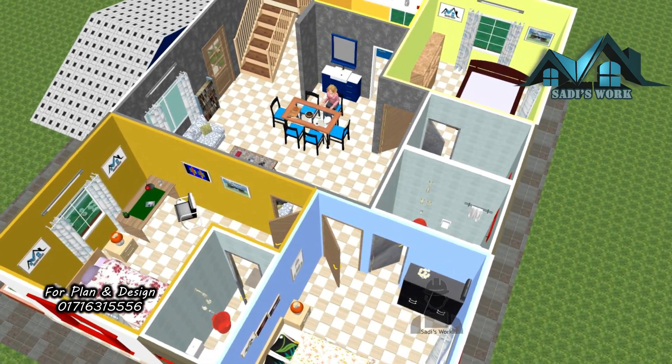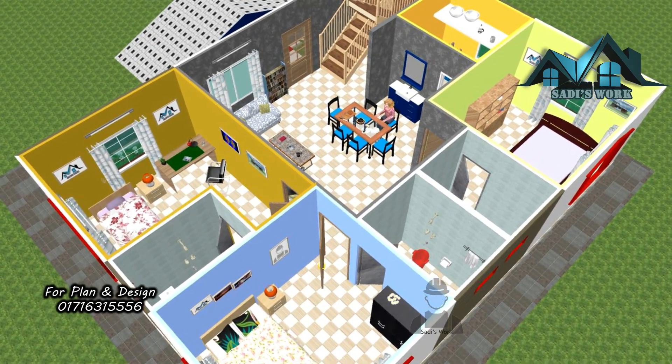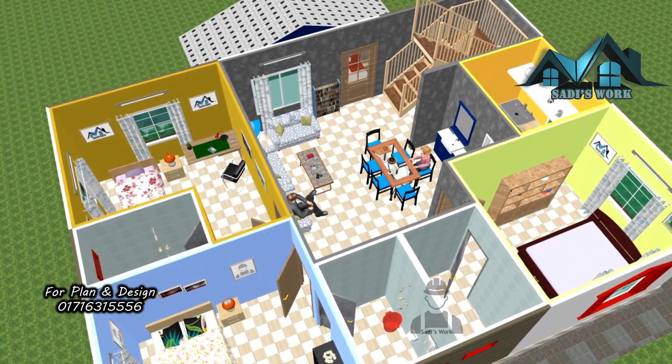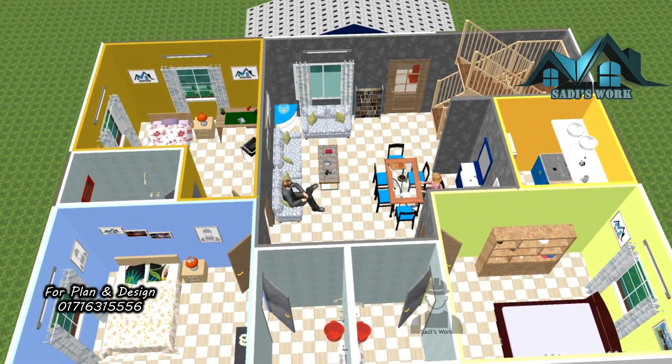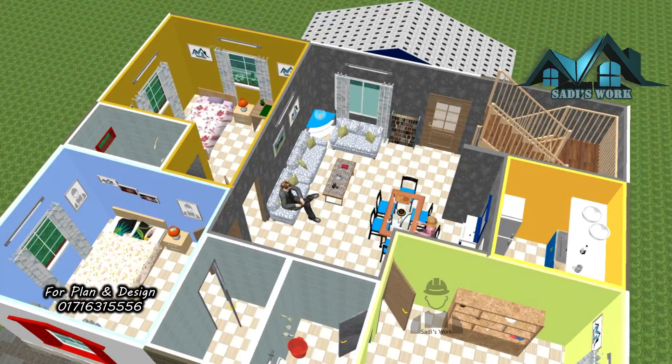In this house you will get three bedrooms, one hall room, and one kitchen. Each bedroom has an attached toilet. You can also have one common toilet if you wish.